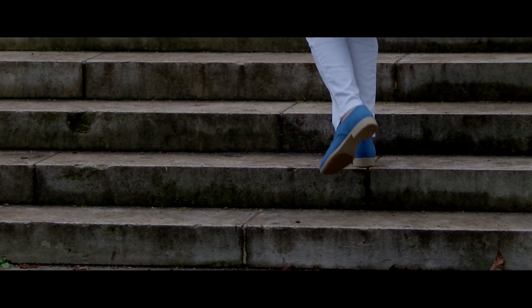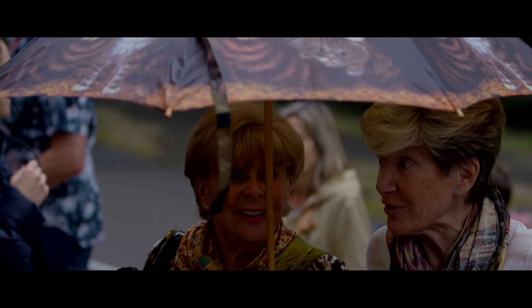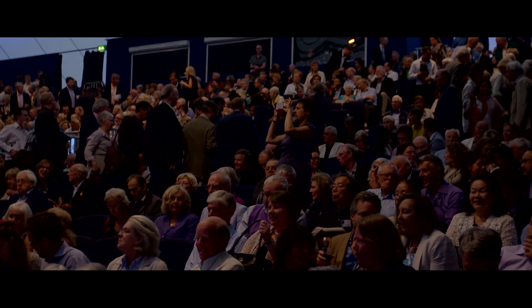The show's about to start now because everybody's starting to take their seats. It's getting really packed, starting to feel the buzz. Can't wait for the show to start.